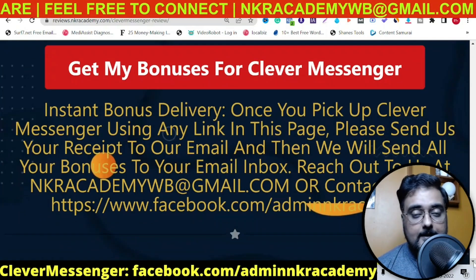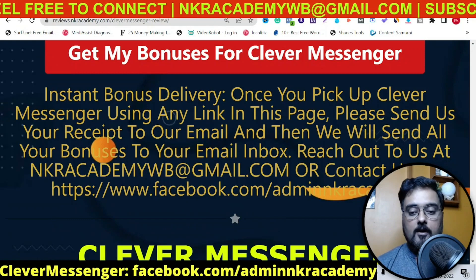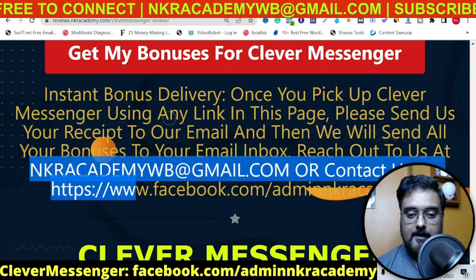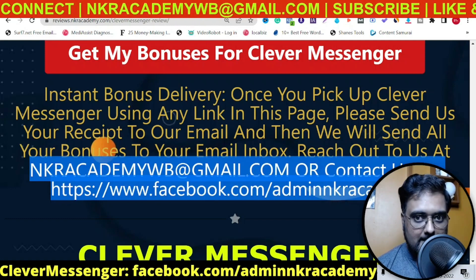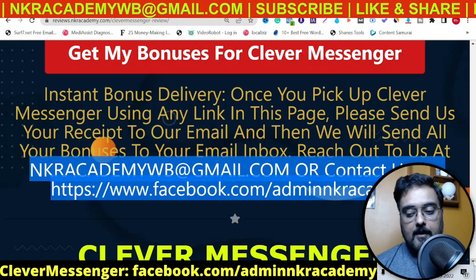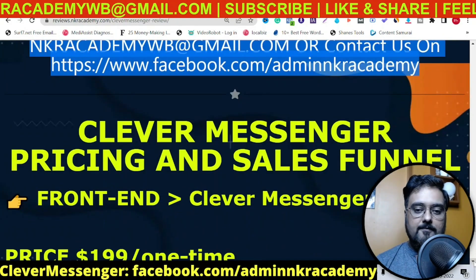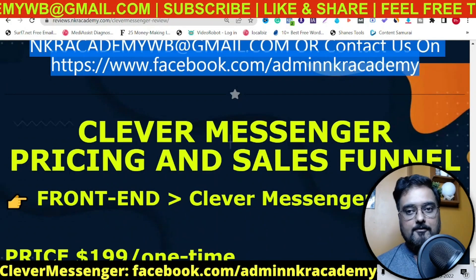If you really want to pick up Clever Messenger, go down to the description and click the link to my bonus page. You can click any of the red buttons to go to the Clever Messenger sales page, go through the VSL, and once you like what you see, click any button to secure Clever Messenger at a one-time price. Along with that, you get all of my bonuses for absolutely free. Remember, this is launched on the PayKickstart platform, so you need to email us with your purchase receipt at our email ID shown on screen, or get in touch with us on our Facebook page.